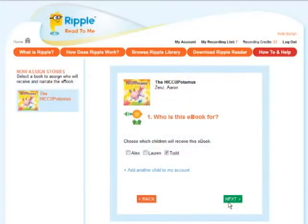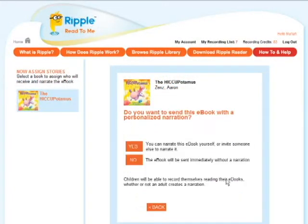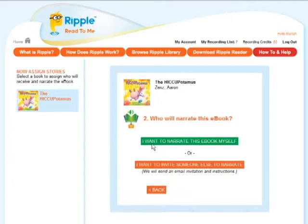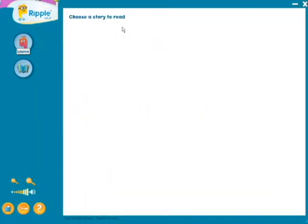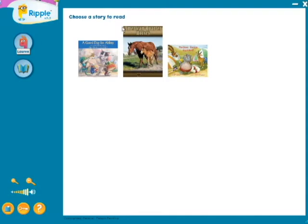With each e-book purchased on RippleReader.com, you can record yourself reading the book, invite someone else to record it, or send the story to a child to record in their own voice. The e-book and recording are automatically added to the child's Ripple Reader library of books, where they can read and listen again and again.